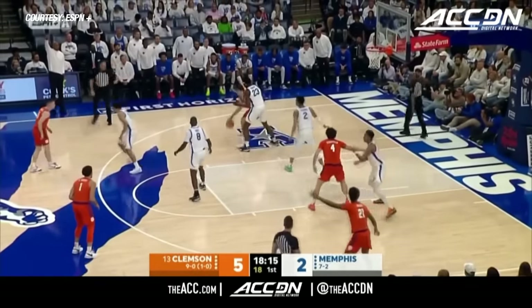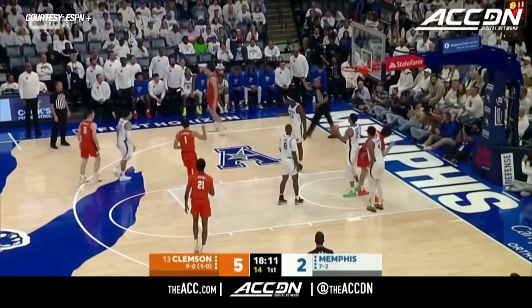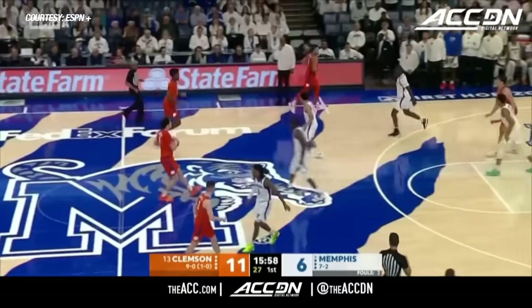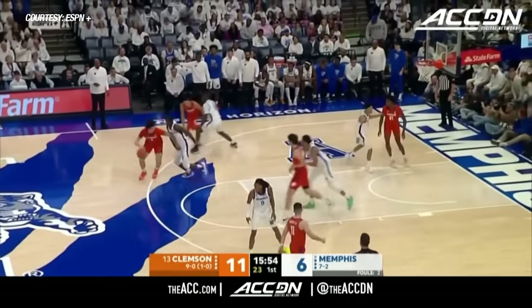But Clemson, one of the best in the country, shooting the three at 39.3%. Fall away, count the bucket and the foul. Turned the defensive rebound into a nice play up court, an easy basket. Right now they've got it right back within five.